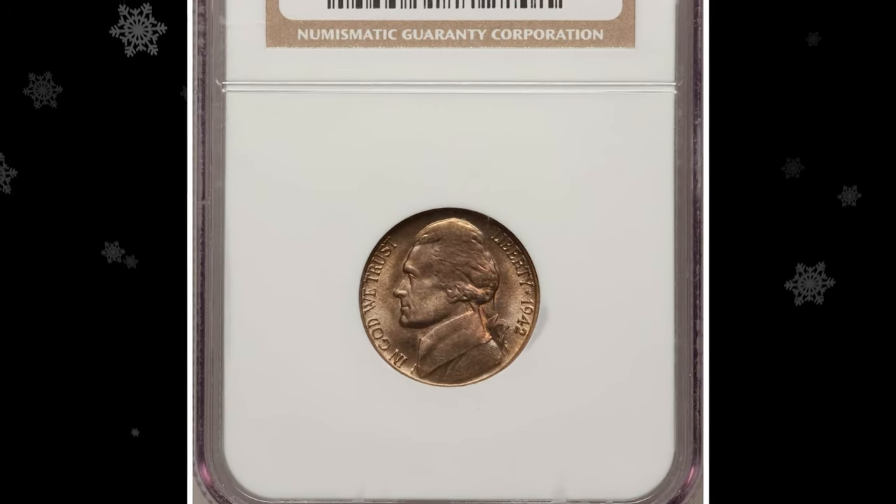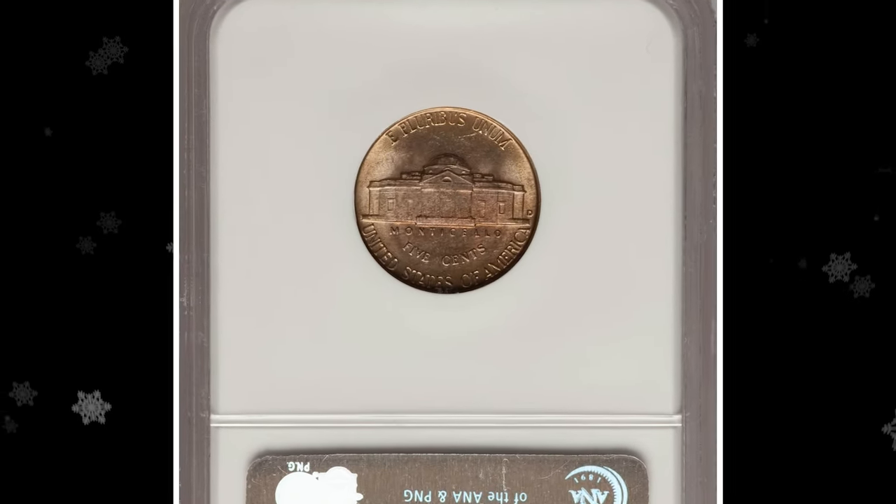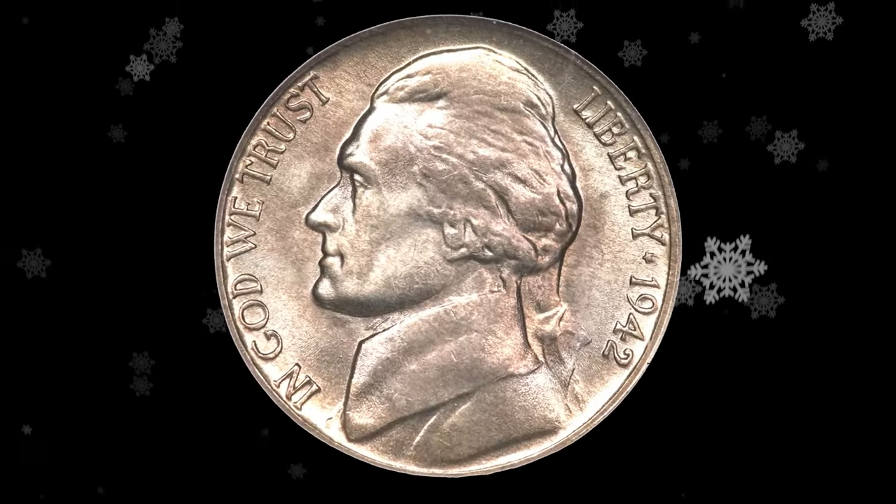This valuable specimen features sharply struck motifs with full steps on Monticello and was graded MS65 by NGC. This true rarity sold for $13,800.